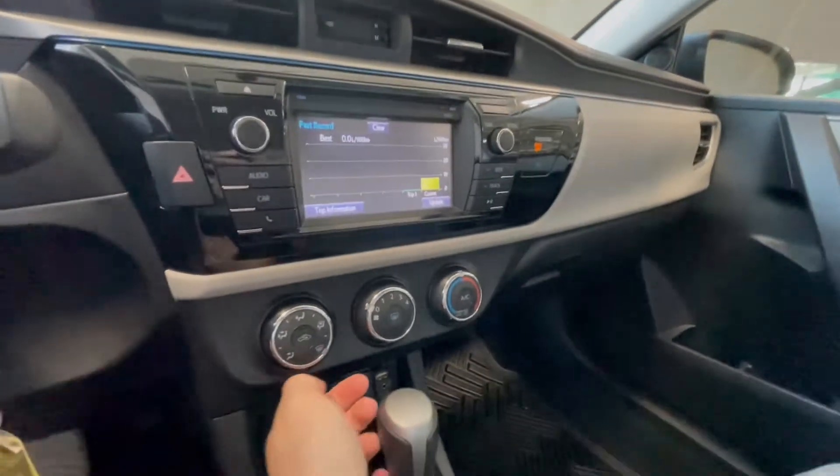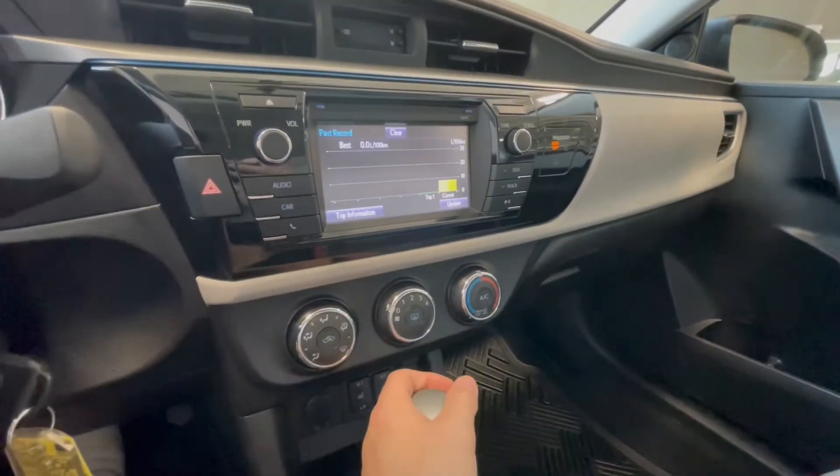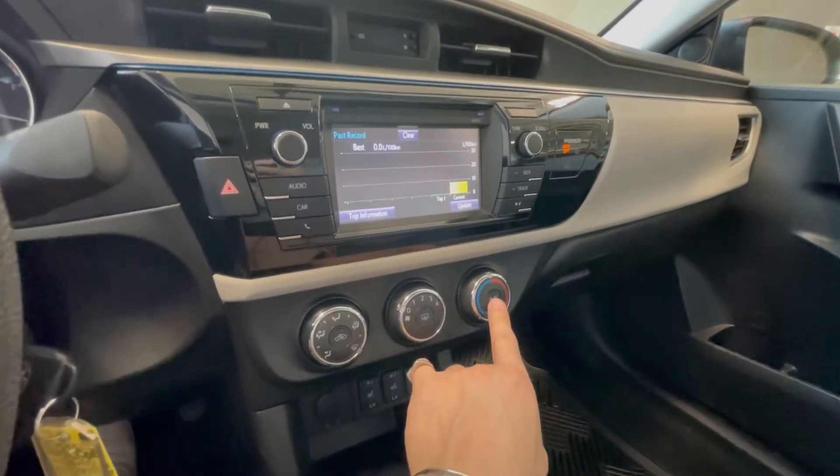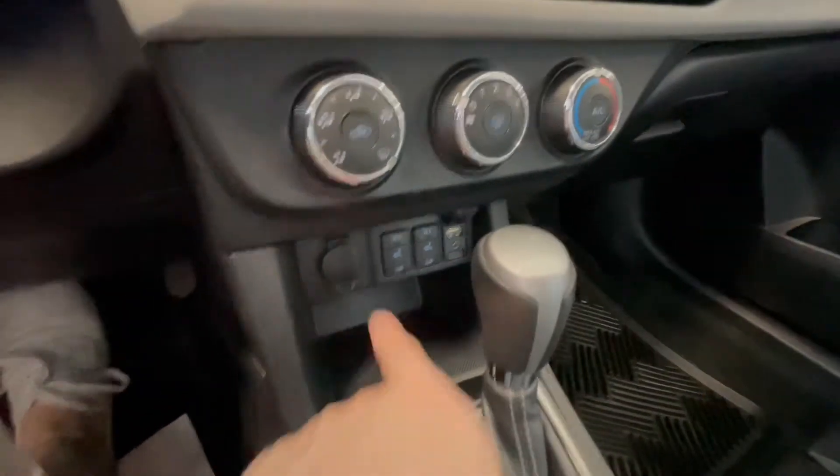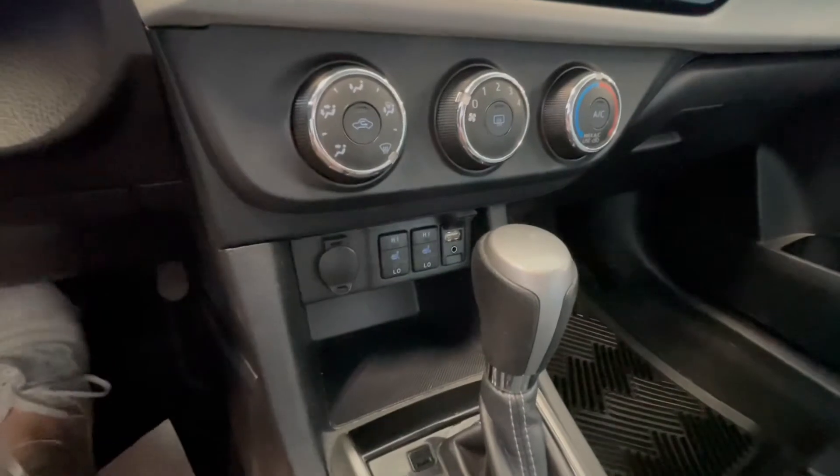Underneath is the climate control, it is a single zone. You have these smooth little dials here with your AC and the temperature dial on the right side, and on the bottom you have some storage along with your 12-volt outlet, USB and auxiliary and your heated seats.